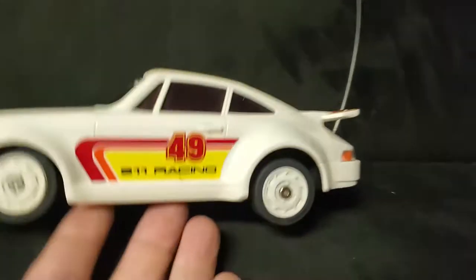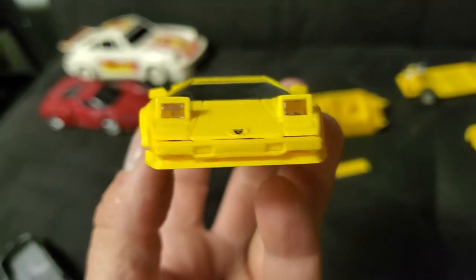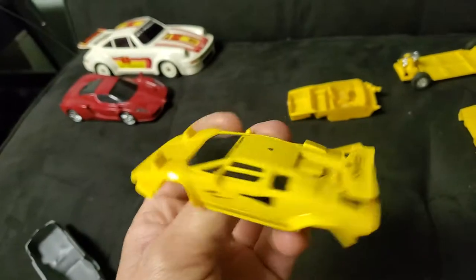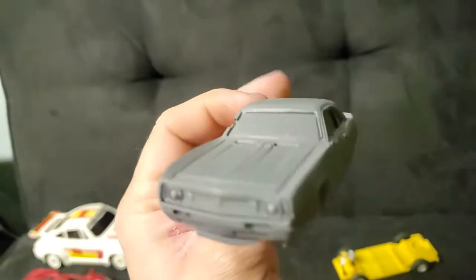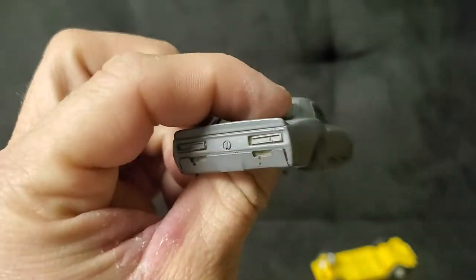That is Radio Shack — isn't that wild? Slot Car Resin Mold. Isn't that wild? It almost looks like it's made of JB Weld.